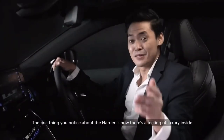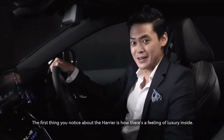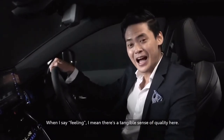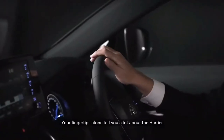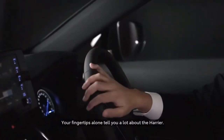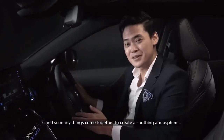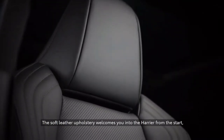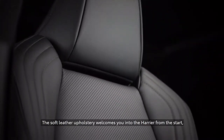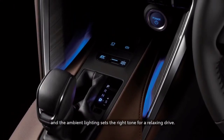Welcome to business class. The first thing you notice about the Harrier is how there's a feeling of luxury inside. And when I say feeling, I mean there's a tangible sense of quality here. Your fingertips alone tell you a lot about the Harrier. The materials feel as high quality as they look, and so many things come together to create a soothing atmosphere. The soft leather upholstery welcomes you into the Harrier from the start, and the ambient lighting sets the right tone for a relaxing drive.